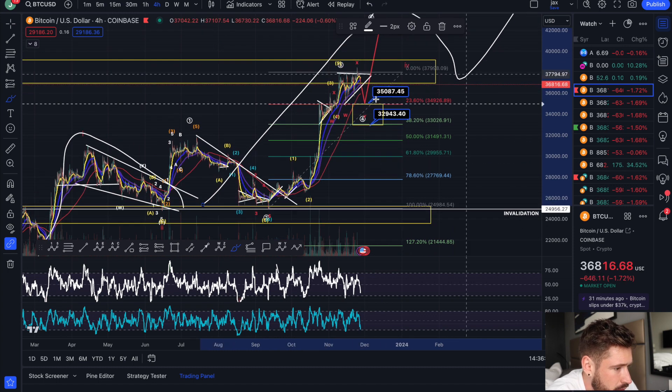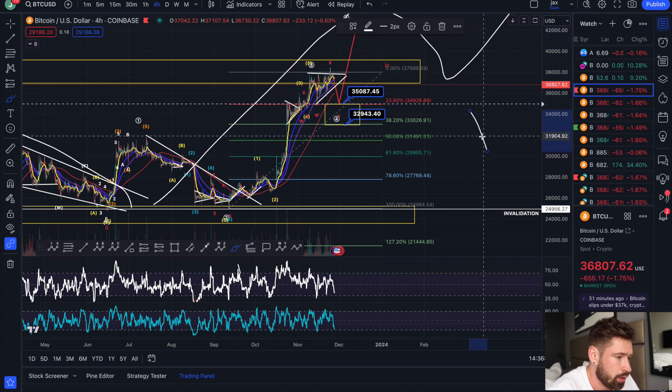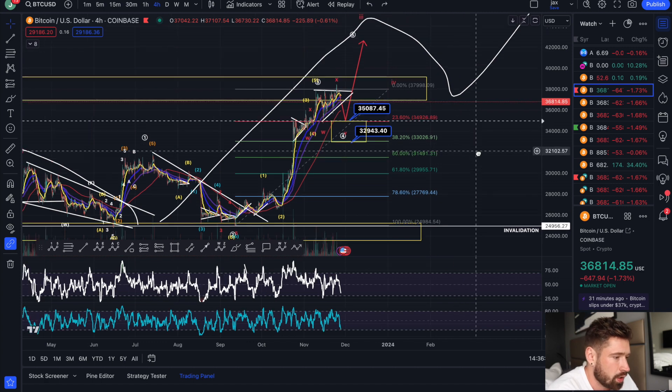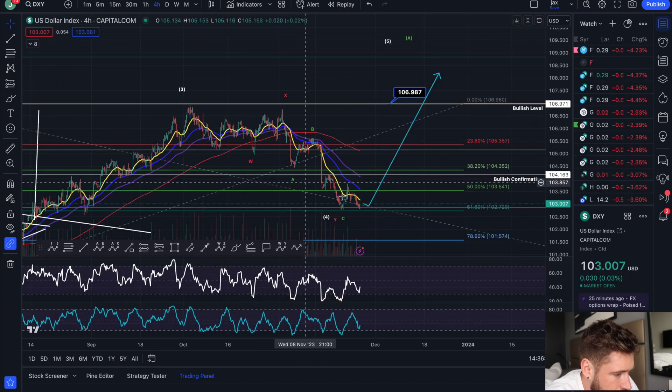I do think we'll come down to at least 35k, see a bounce — or 35k to 32.9k — and it's going to allow coins like Solana and Matic to reach their pullback zones, their target zones, and then see continuation to the upside. That's what I'm looking at for BTC.